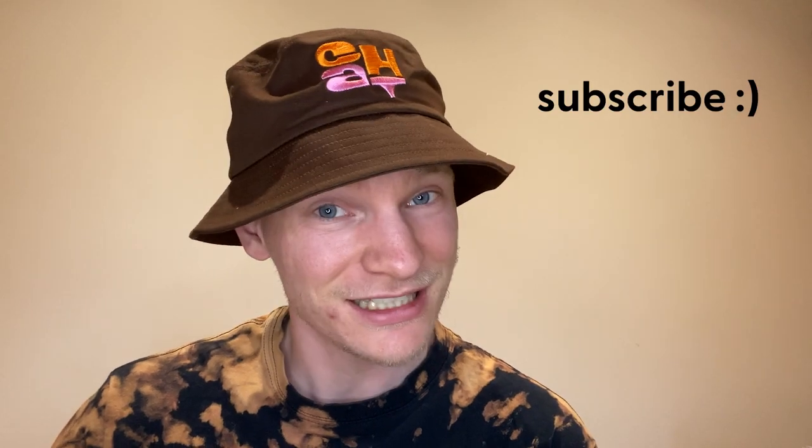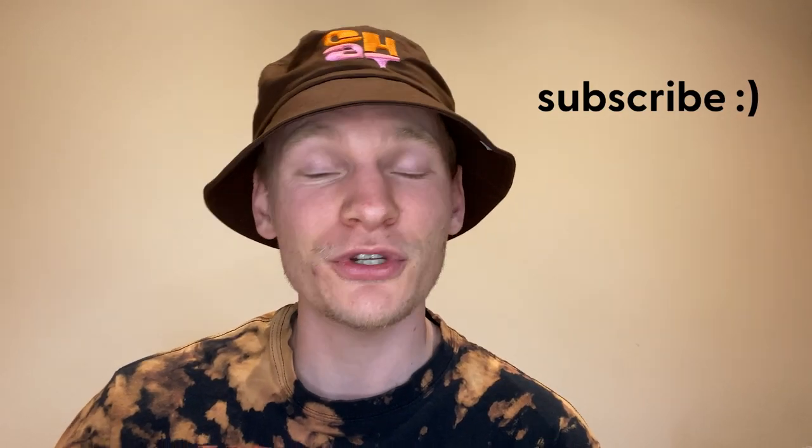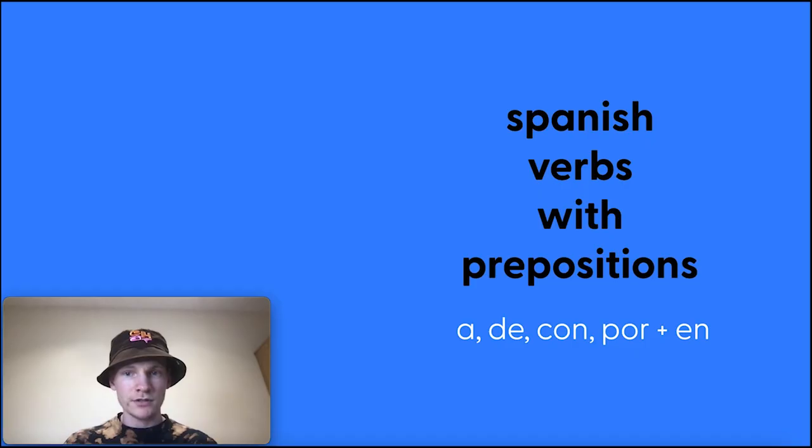Subscribe to the channel if you haven't already. Leave some comments, let me know if you didn't understand anything, any topics you want me to cover, and like this video. So without further ado, let's get into it — Spanish verbs with prepositions. Let's go.